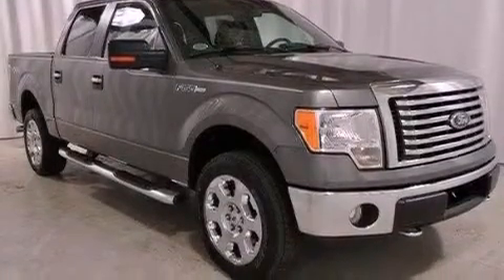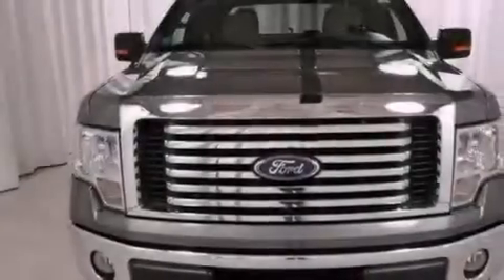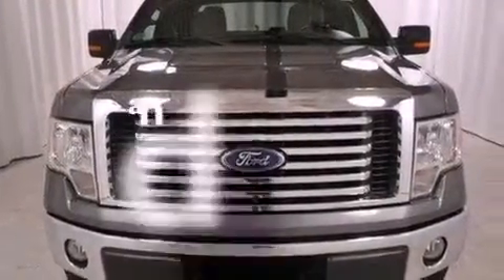Additional features include front multi-stage airbags, rear seat child-proof door locks, a rear split bench seat, and this vehicle has fewer than 34,000 miles on the odometer.